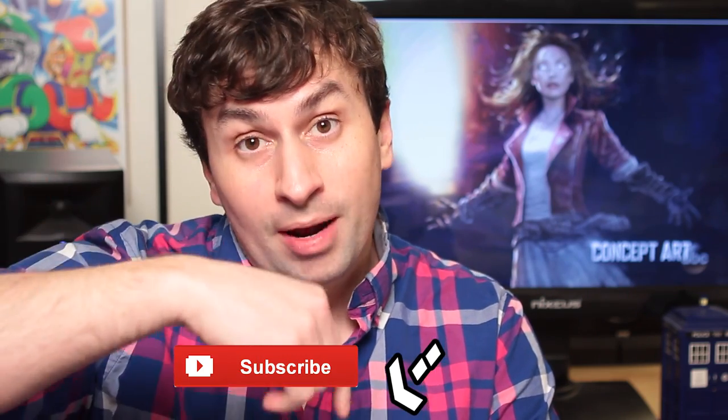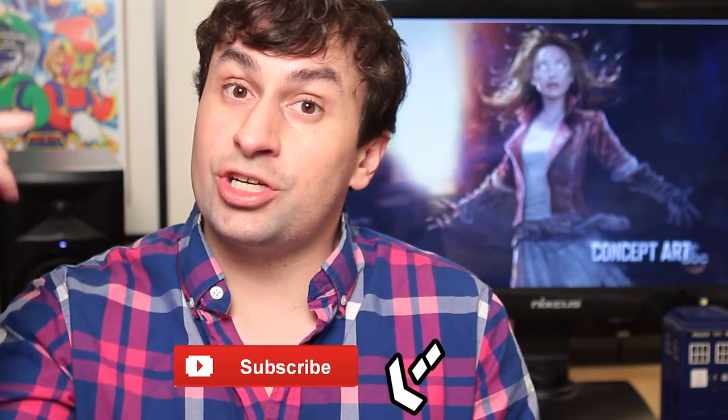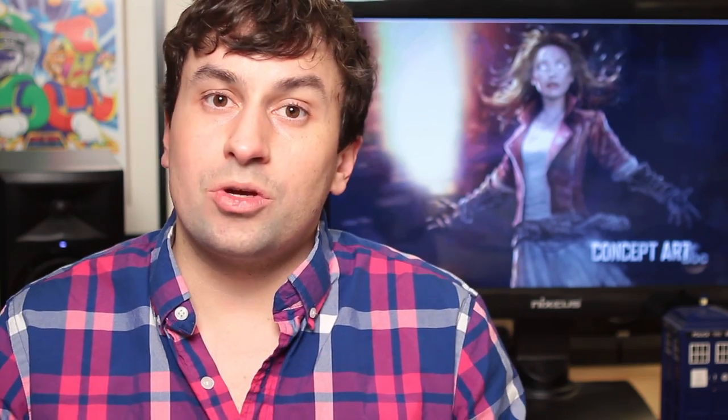If you're finding me for the first time, I typically do Marvel movie videos every Tuesday. Be sure to subscribe to get everything and feel free to suggest a future video in the comments. I'm going to start with the really important stuff first, then work my way through Avengers 2, Guardians of the Galaxy, Ant-Man, Phase 3, and then talk about some fun facts. So here we go.